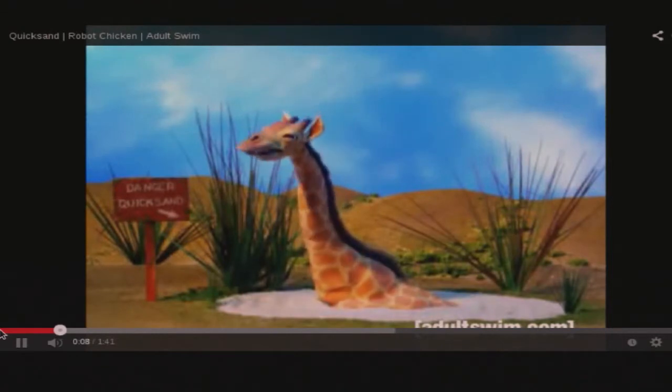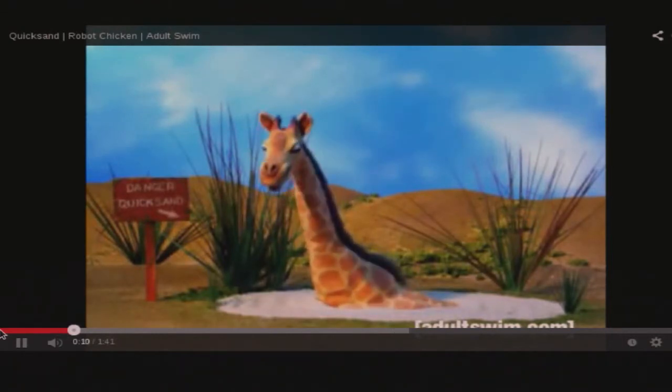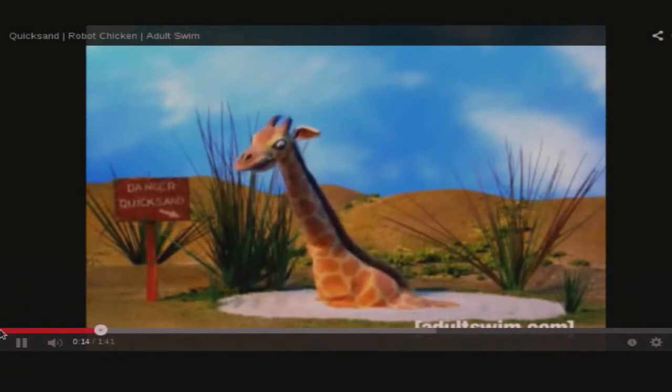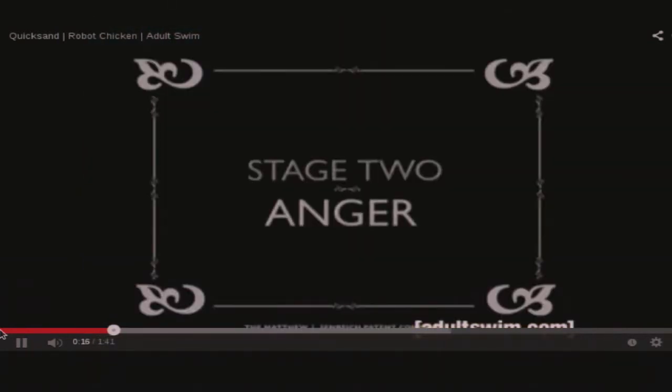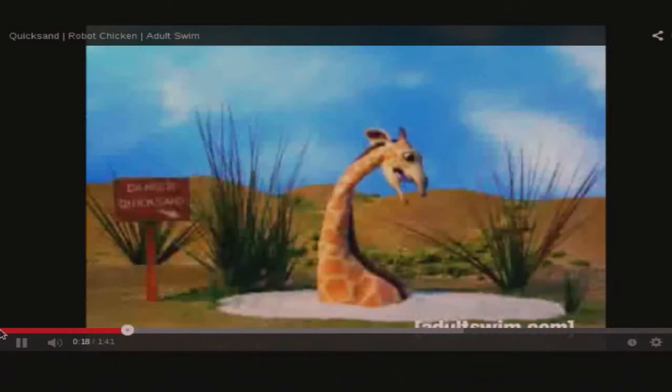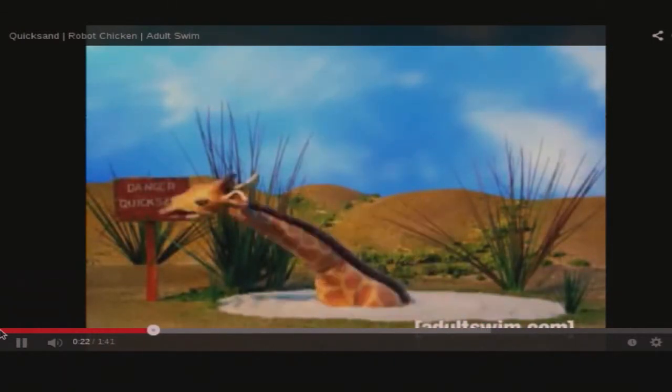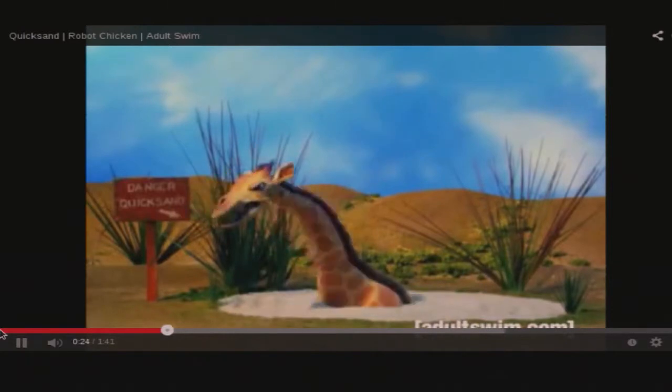It's no big deal. It's probably not even quicksand. I'm going to have a good laugh about this tonight with the guys. This is just perfect. Stupid quicksand. Stupid jungle. I want to bite someone in the face.